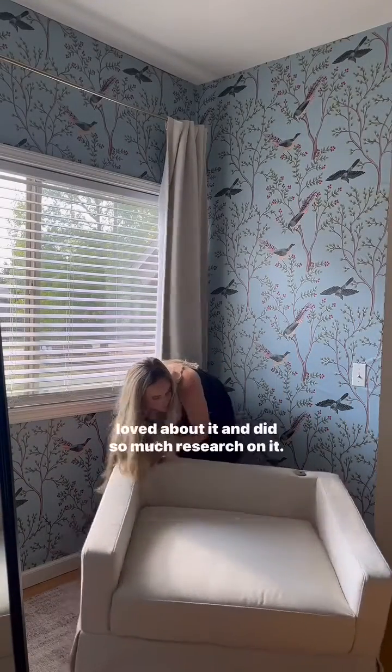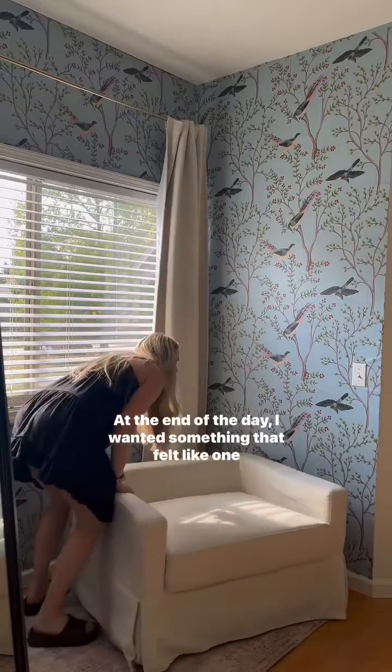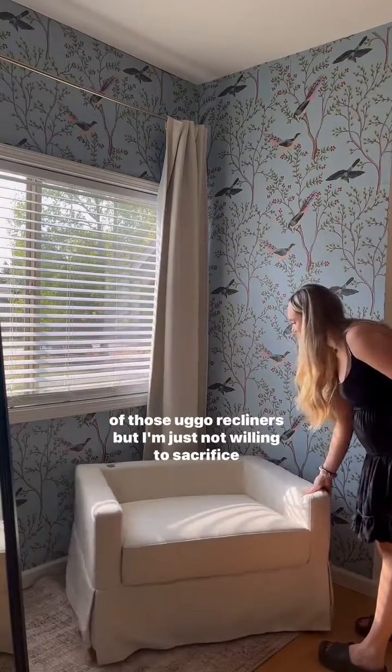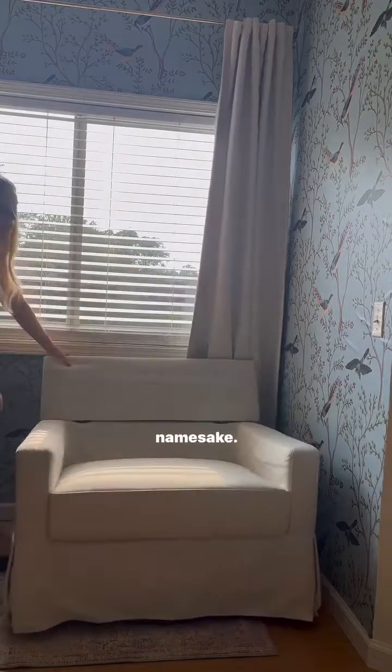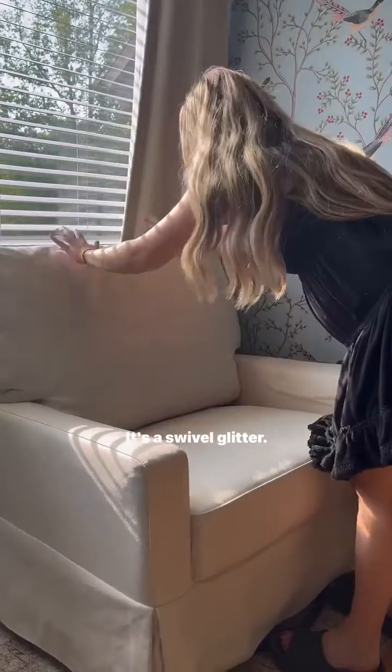I asked so many people about their nursery chair, what they loved about it, and did so much research online. At the end of the day I wanted something that felt like one of those ugly recliners but I'm just not willing to sacrifice the aesthetic. This is the Crawford pillow back chair and a half from Namesake. It's actually not a recliner — it's a swivel glider.